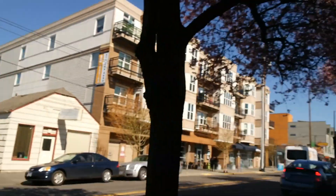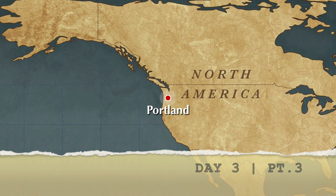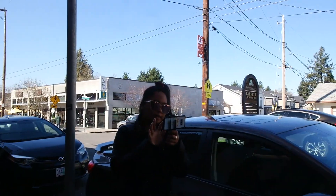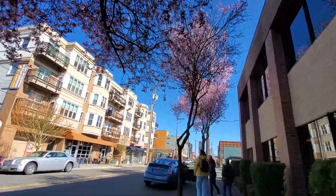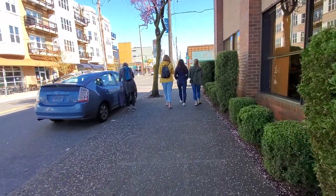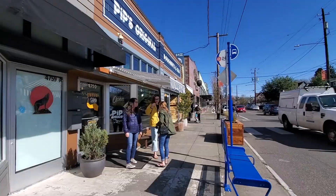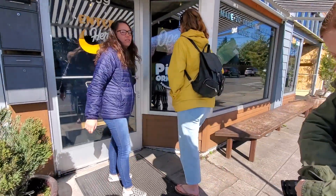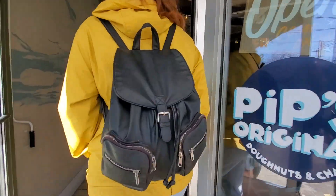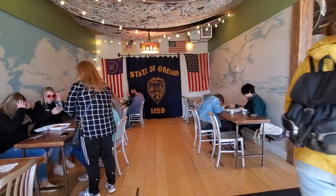We should be approaching the donut place any minute now. Hopefully we're almost there. Are you guys excited for donuts? The lighting's not the greatest here, but it's fine. Pip's Donuts — State of Oregon.